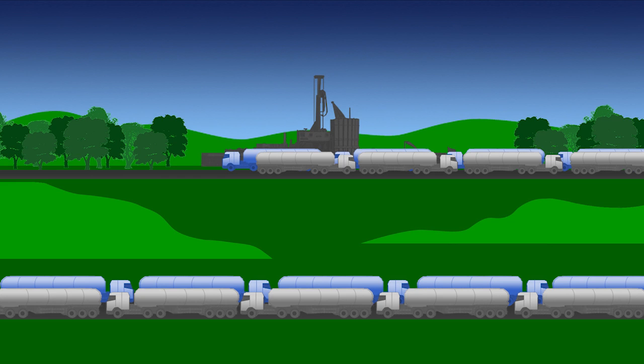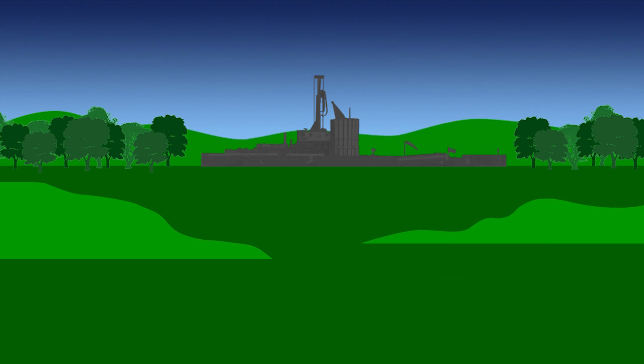The waste contains both toxic chemicals and naturally occurring radioactive material brought up from the shale. The drilling and fracking operations run in shifts, year-round, 24 hours a day, 7 days a week.